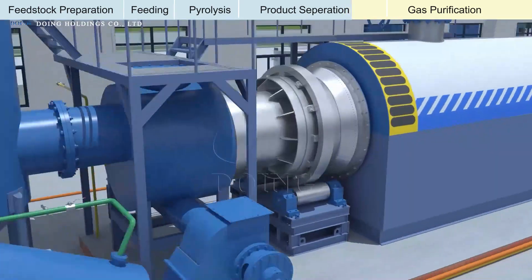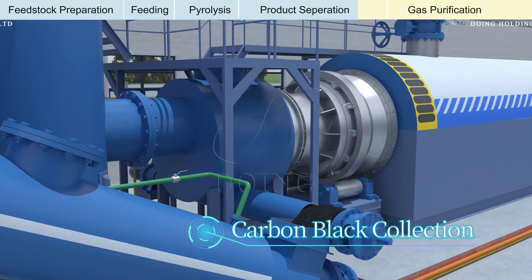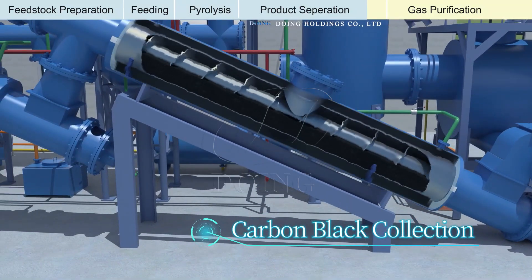Simultaneously, solid residues such as carbon black are collected from the bottom and transported to the residue outlet.